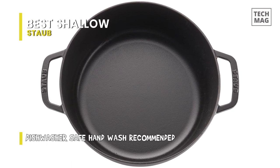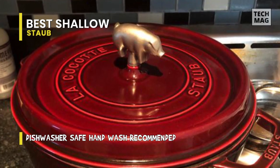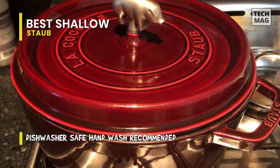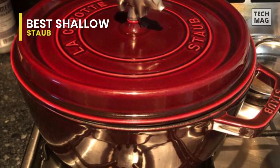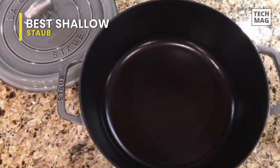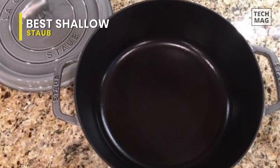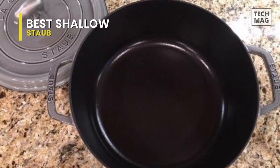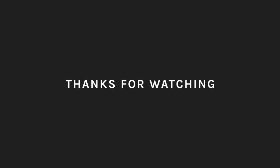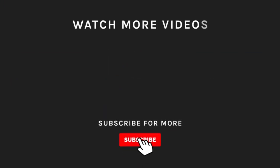We didn't notice any markings or damage with usage, though the enamel always has the potential to crack or chip on impact. Even if the price point is on the higher end, its performance and durability easily live up to what you'd expect from a Dutch oven of its caliber, promising decades if not a lifetime of use. If you liked what you saw, hit the like button and subscribe to our channel, and tap the bell icon so you'll get notified of all our new uploads.